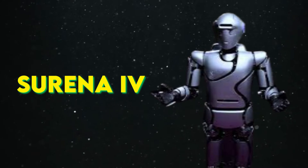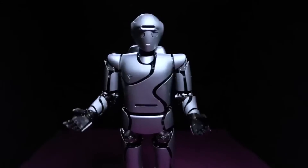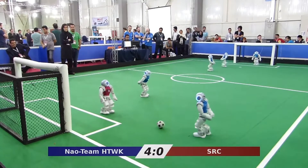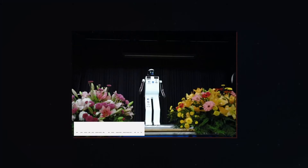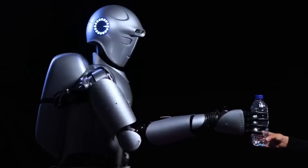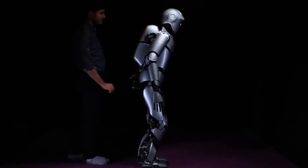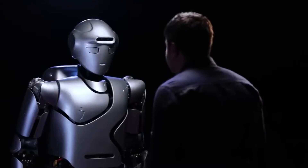Surena IV, a groundbreaking creation of the Institute of Electrical and Electronics Engineering in Iran, stands as a testament to the remarkable advancements in the world of advanced humanoid robots. Named after the renowned Iranian general Surena, this remarkable robot has come a long way since its early days when its predecessor, Surena I, was primarily capable of playing football and communicating in Persian. The evolutionary leap from Surena I to Surena IV is nothing short of astonishing. When Surena I was limited to just 8 degrees of freedom, Surena IV has taken a massive leap forward, boasting a stunning 43 degrees of freedom. This means that Surena IV can interact with its environment and manipulate objects with an unprecedented level of agility and precision — imagine a robot that can grasp objects using its entire body or pick up small items using its hands alone.